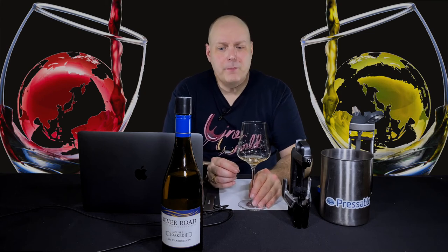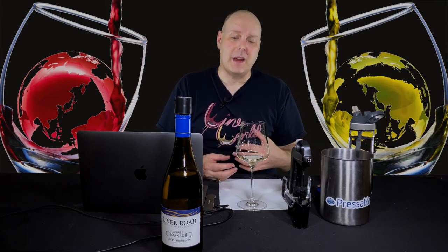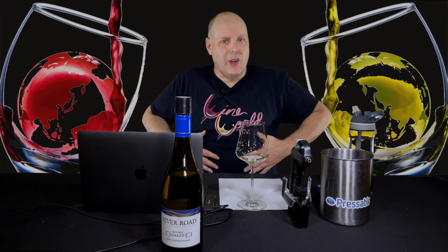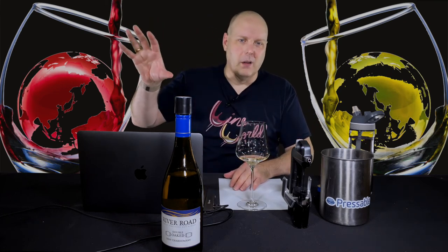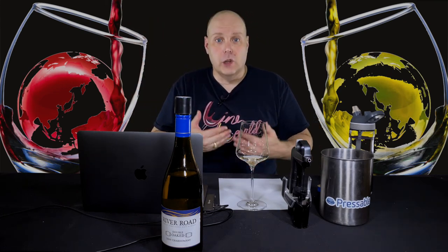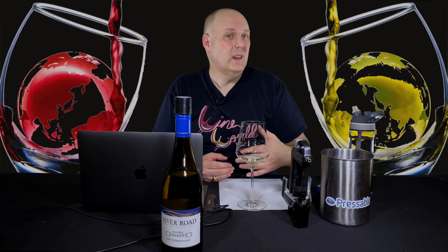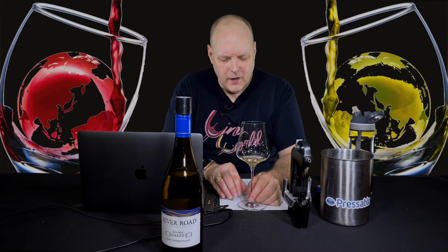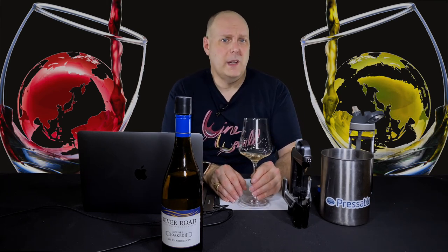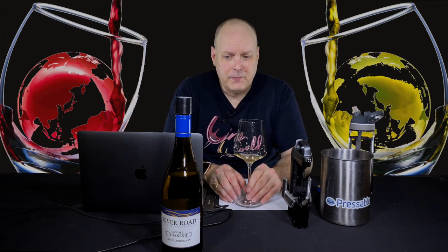I think this is really well made, considering it's called a Double Oaked. I was kind of expecting something a little more over the top and I'm really, pleasantly surprised. I get the alcohol now that I've swallowed some — I feel the warmth, but it feels closer to 14.8%. I would probably put this around 14–14.2% if I was splitting hairs, but just tasting it, I thought it was under 14%. Ron, you did a great job integrating everything really well. I think it's an excellent wine.